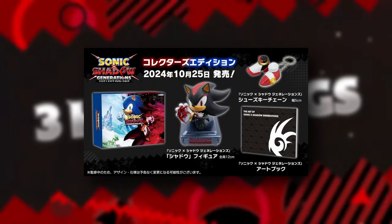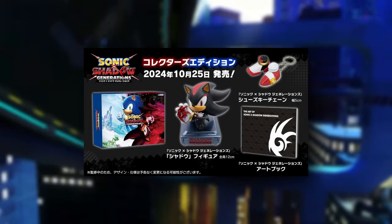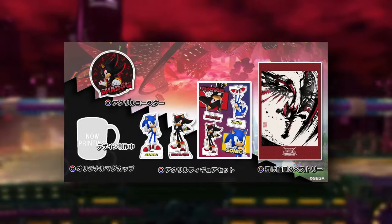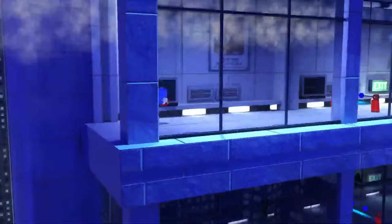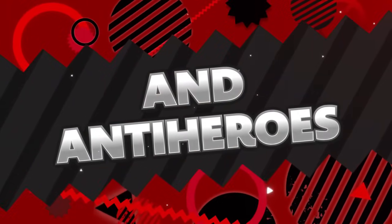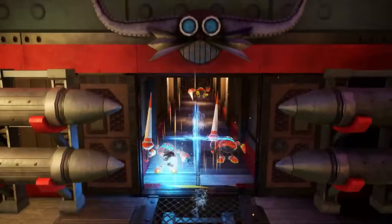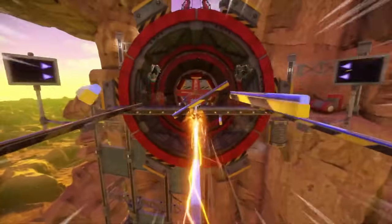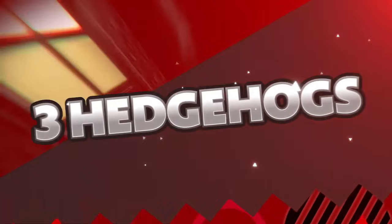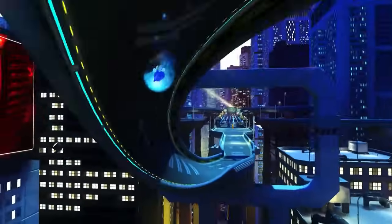Japan gets a collector's edition which includes a Shadow statue along with other physical items, and there are additional items available through other Japanese retailers. I would have loved to see some of this available in the US, but importing is always an option. That was a quick explanation of all the bonus DLC and pre-order bonuses for Sonic x Shadow Generations — hopefully helpful, because Sega made this stuff way more confusing than it needed to be. Thanks for watching!